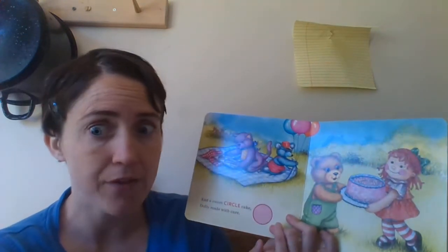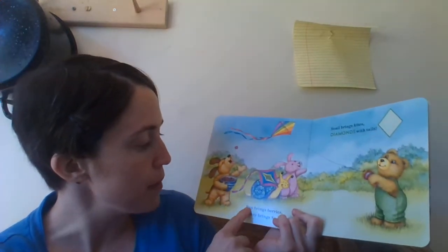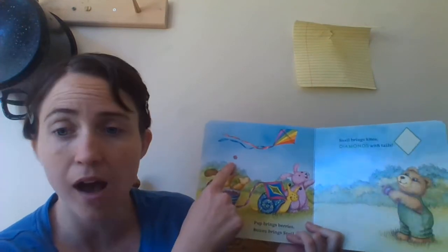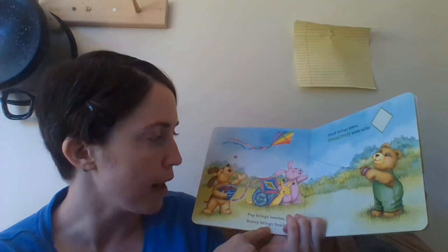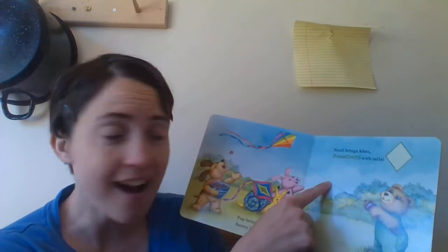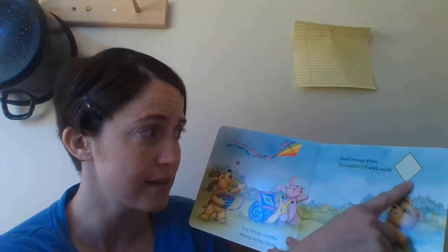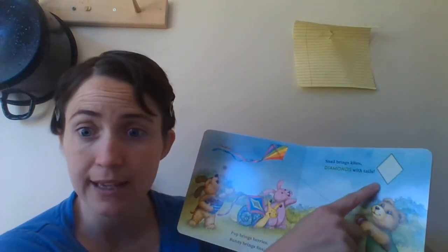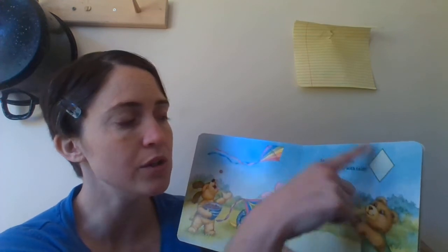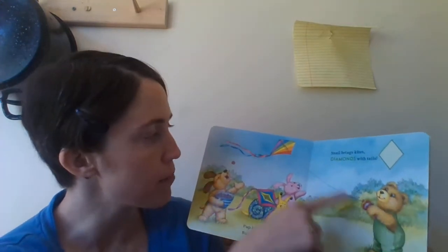Yummy yummy — does everybody like cake? I love cake, it sure tastes good. Let's turn the page and see what's next. Puppy brings berries to eat. Bunny brings a snail friend — look, she brought a snail friend! And they are playing with the kite. Snail brings kites for his friends to play with. Diamond is the shape of a kite. Let's count the diamond together: one, two, three, four — a diamond has four sides. It is the shape of a kite.